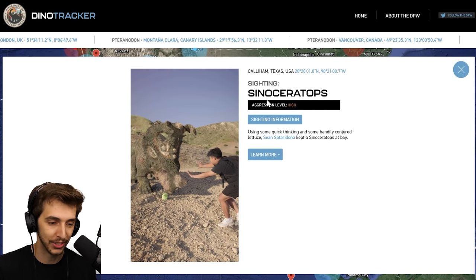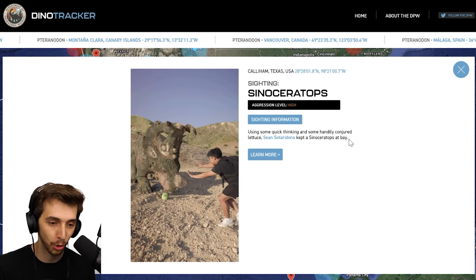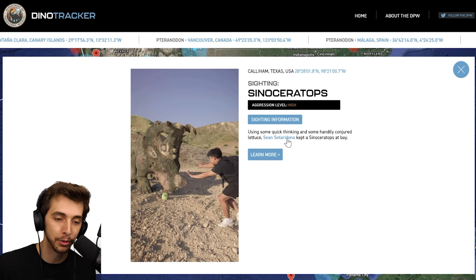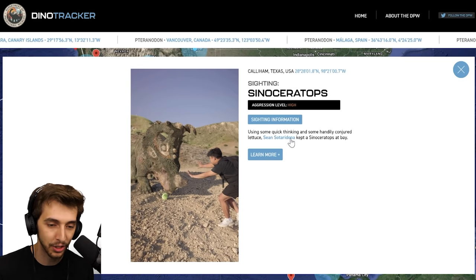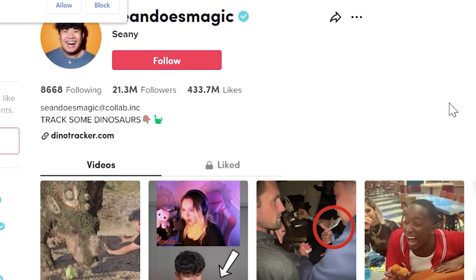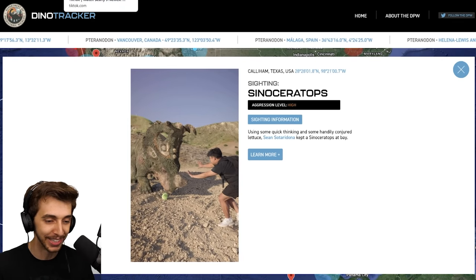We've got a Cyanoceratops here — uses some quick thinking and some handily conjured lettuce. Sean Sortardino — I'm so sorry I butchered your name — kept a Cyanoceratops at bay. This is interesting: we've got a link on his name. Oh, it's a real person. Oh okay. Wow. Oh this is interesting. I'm excited.